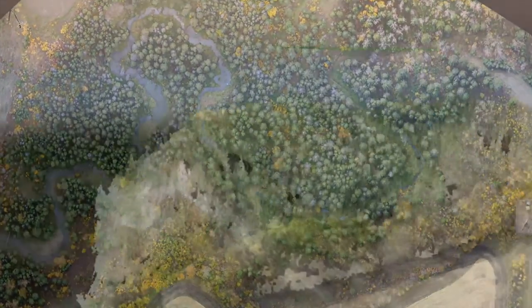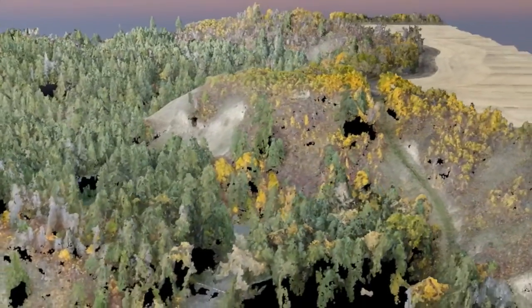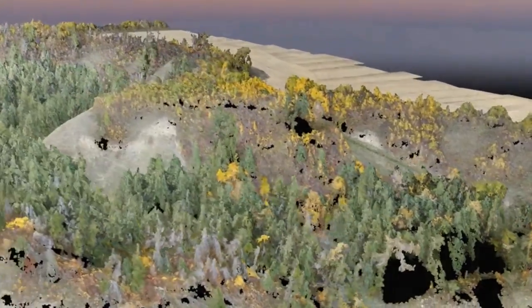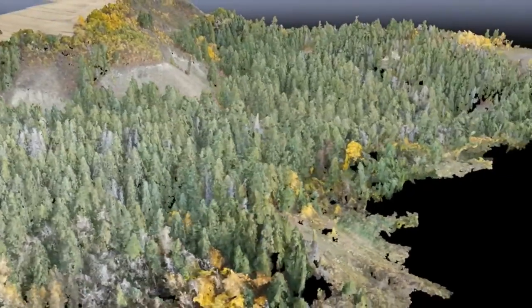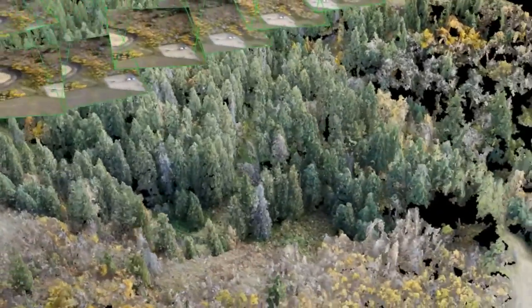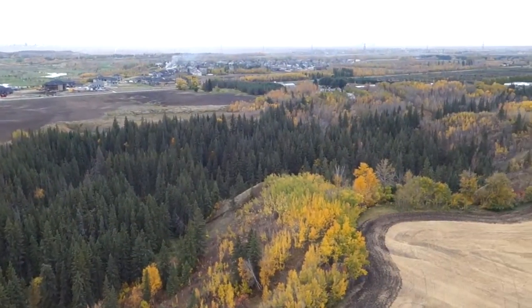The three-dimensional position of every pixel can be calculated to create a 3D point cloud model of the entire scene. Each 3D point can then be classified to separate vegetation and terrain features.